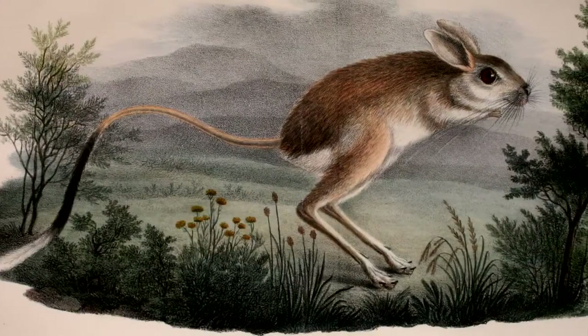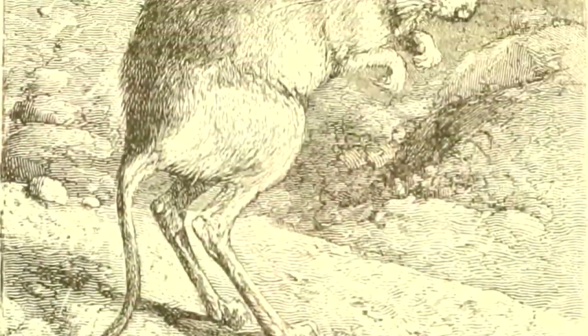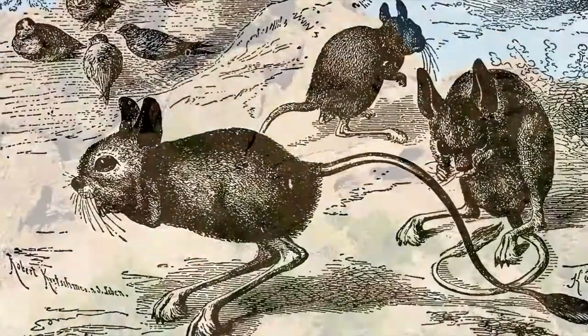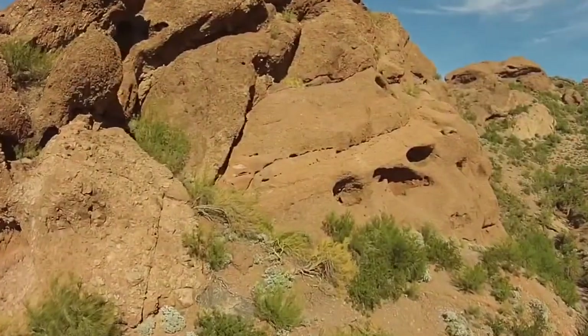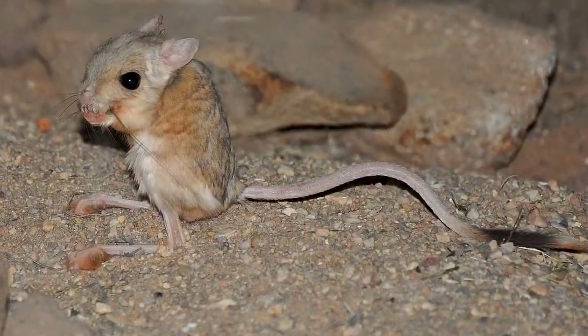It would be unsurprising if you had never heard of jerboas before clicking on this video, because they're considered relatively rare. It's not necessarily that they have low populations, though there are claims that their populations are declining due to habitat loss and environmental shifts. But really, they're just elusive.